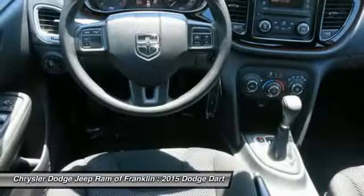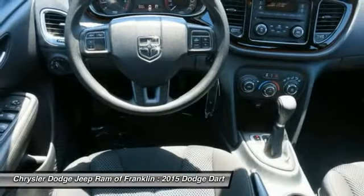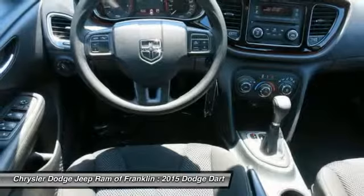Four-wheel disc brakes. Searching for a dependable vehicle that looks great too? You've found it, so stop in today.